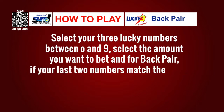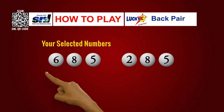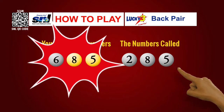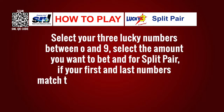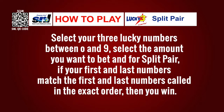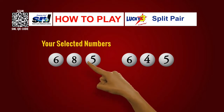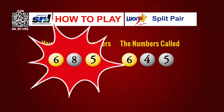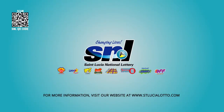For back pair, if your last 2 numbers match the last 2 numbers called in the exact order, then you win. For example, your numbers are 6-8-5 and the winning numbers called are 2-8-5 — you win because the last 2 numbers, 8-5, match. For split pair, if your first and last numbers match the first and last numbers called in exact order, you win. Example: your numbers are 6-8-5, winning numbers called are 6-4-5 — you win because the first and third numbers, 6 and 5, match. Lucky 3 — it's that easy. Only from the St. Lucia National Lottery.